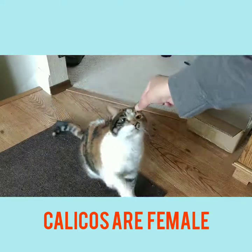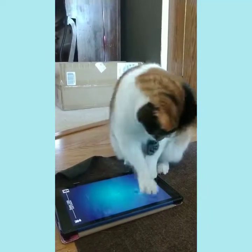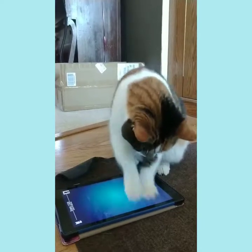Cats can rotate their ears 180 degrees and they hear everything. They can hear about five times better than humans can.